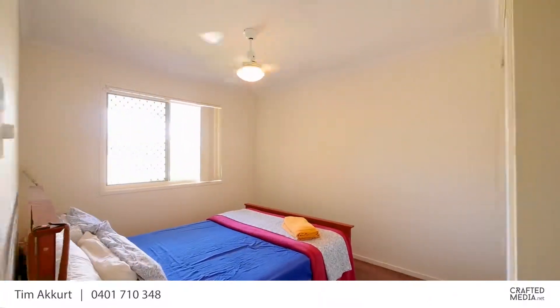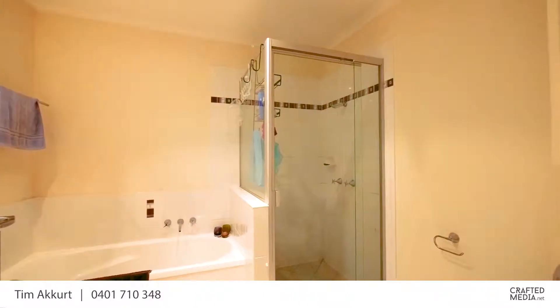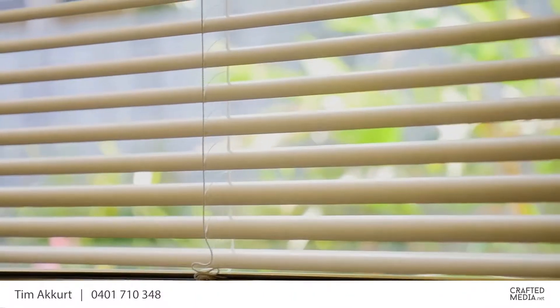The other two bedrooms are serviced by their own bathroom, totaling three bedrooms with two bathrooms and a single car garage.